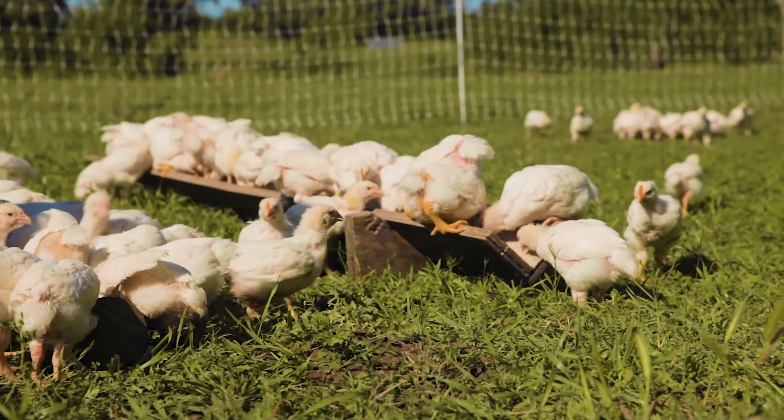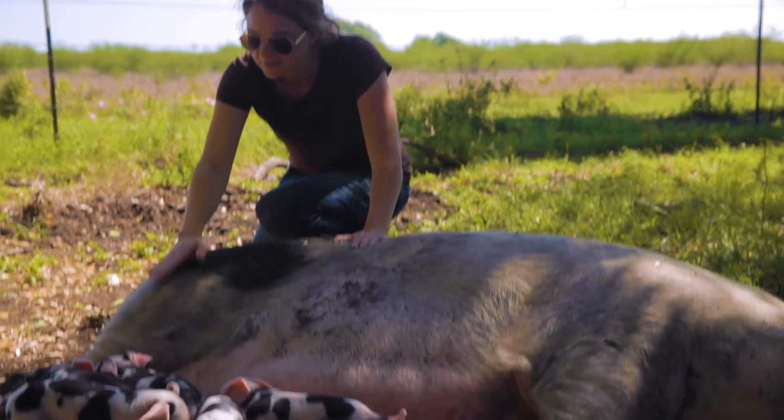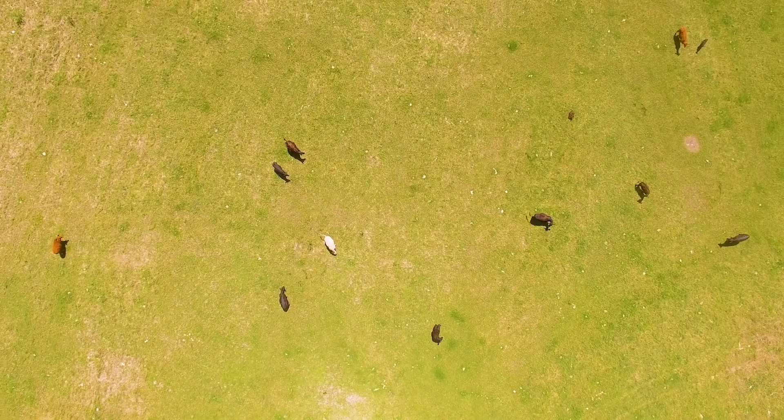At 1915 Farm we raise beef, pork and chicken and we sell it direct to consumer all through shipping and home delivery. We started with two cows, two pigs and like eight chickens, and now we're doing about 700 chickens a year, 25 pigs and 20 cattle to finish.